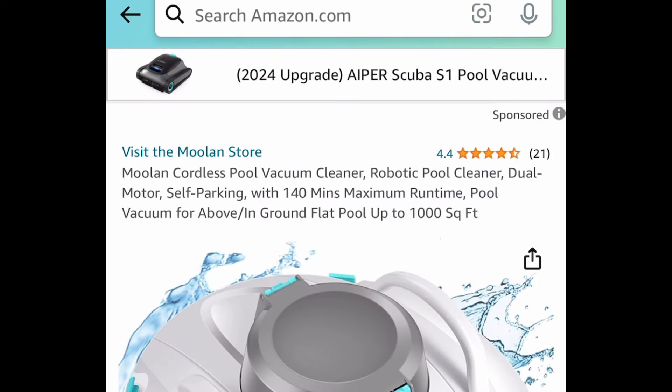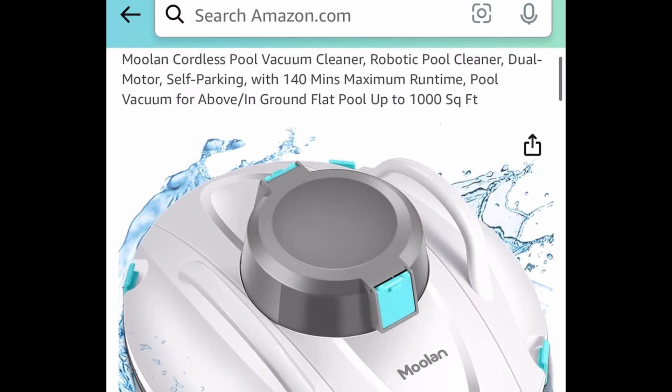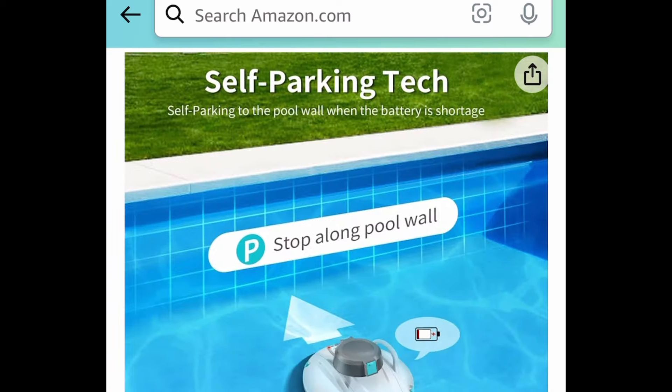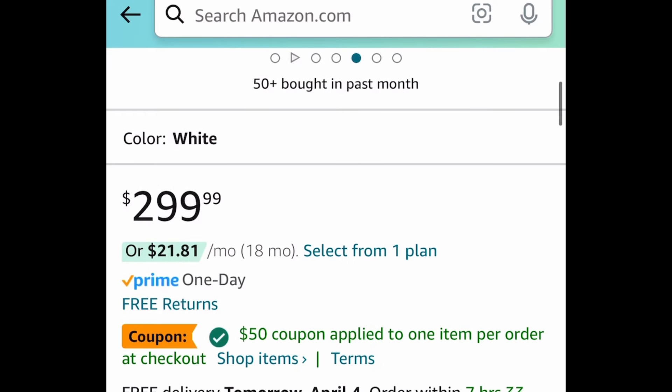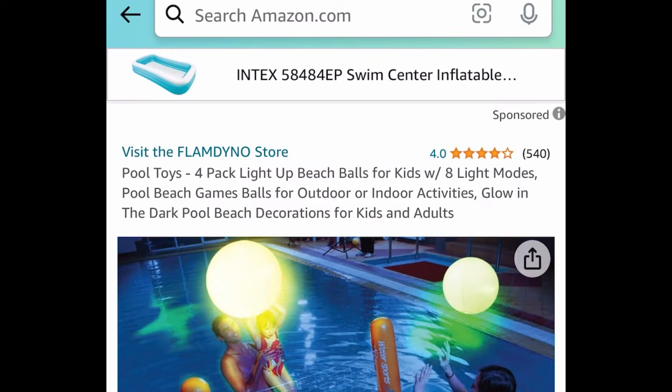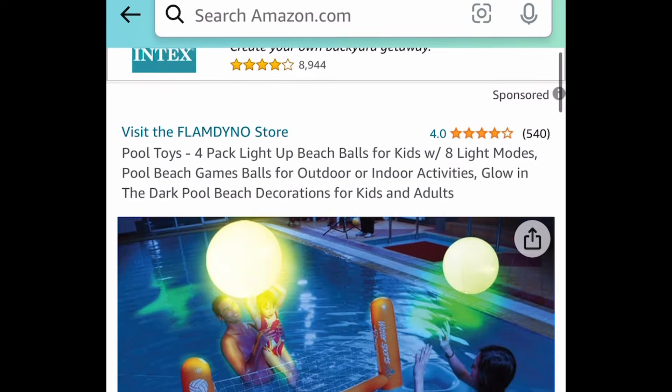Next one here, we have this Robotic Cordless Pool Vacuum Cleaner that cleans up to 1,000 square feet, and this one comes with a code and a coupon. So it's $300 — clip the coupon, put in a code, and get it for $99.99.